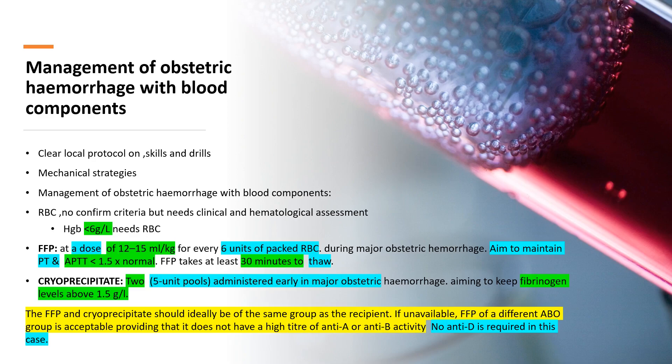An important exam point: FFP takes about 30 minutes to thaw. For cryoprecipitate, give two units in major obstetrical hemorrhage and aim to keep fibrinogen above 1.5 g/L; additional doses can be given according to the situation. You do not need to give anti-D in cases of FFP and cryoprecipitate if you give RhD-positive FFP and cryoprecipitate to an RhD-negative woman.